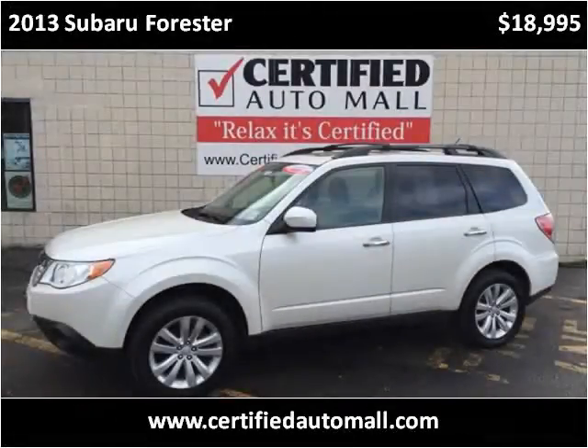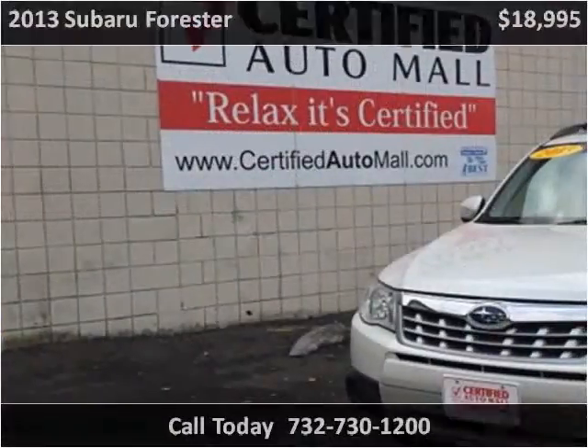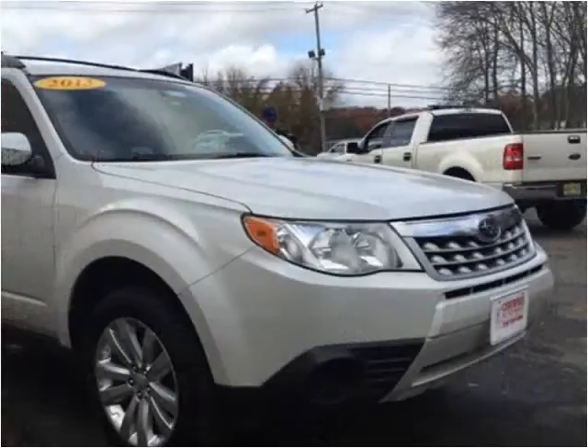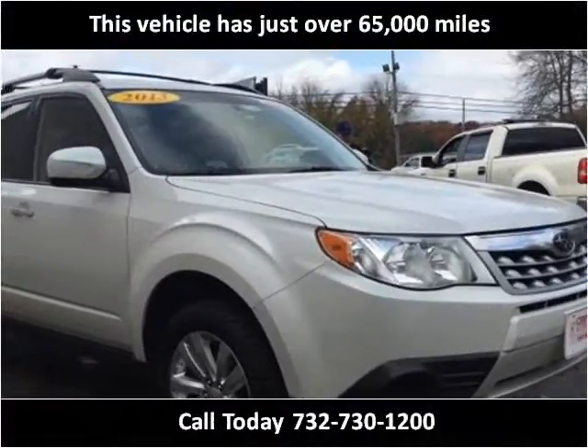This 2013 Subaru Forester is available from Certified Auto Mall. This vehicle has just over 65,000 miles.